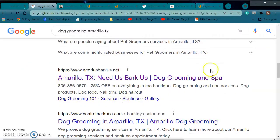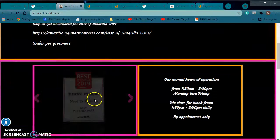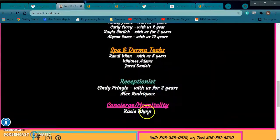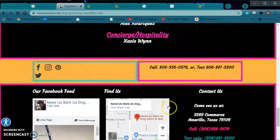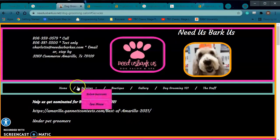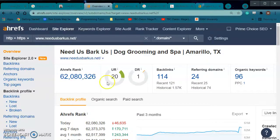Basically these sites are being ranked on these words based off of how their site is set up. I wanted to kind of show you — this is your biggest competitor for these words. It's needusparkus.net. I came to their website and if you look at their page, they don't really have very much content either. You go to their salon pages and they have it set up very similarly, honestly. But let's look under the hood.